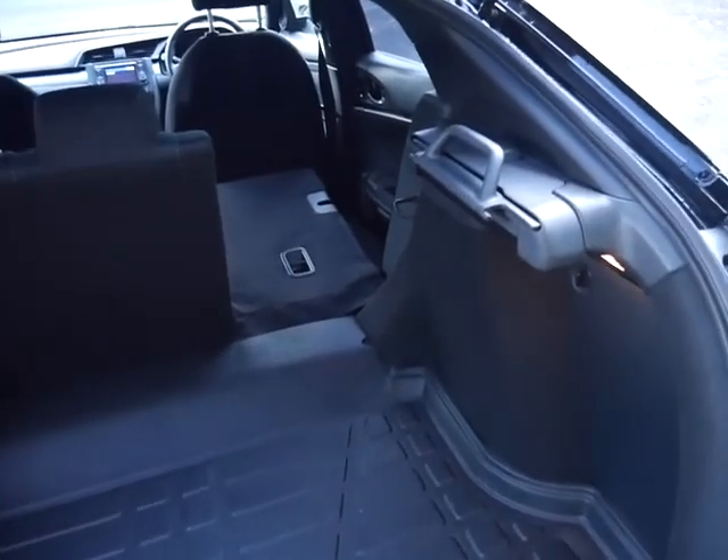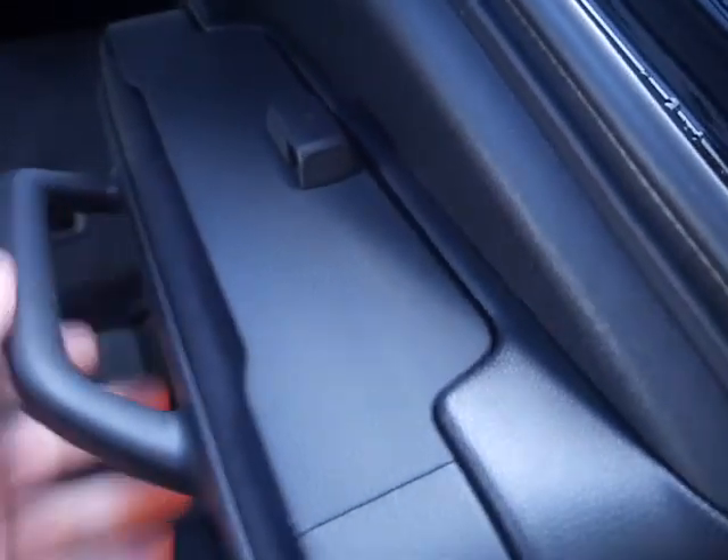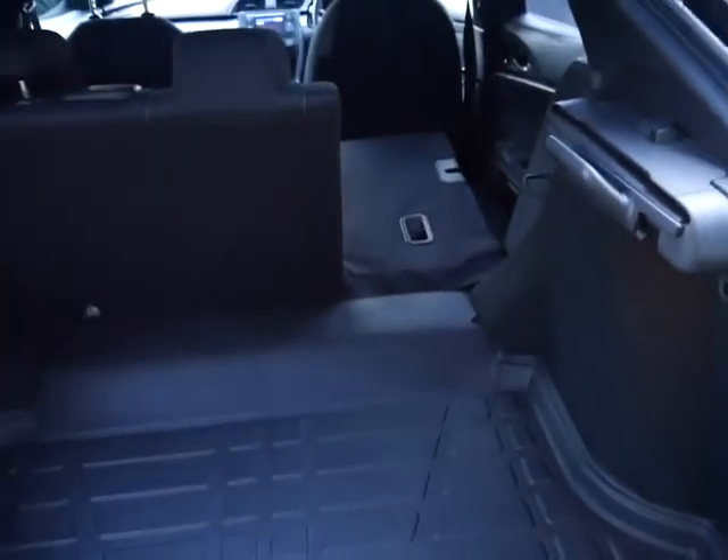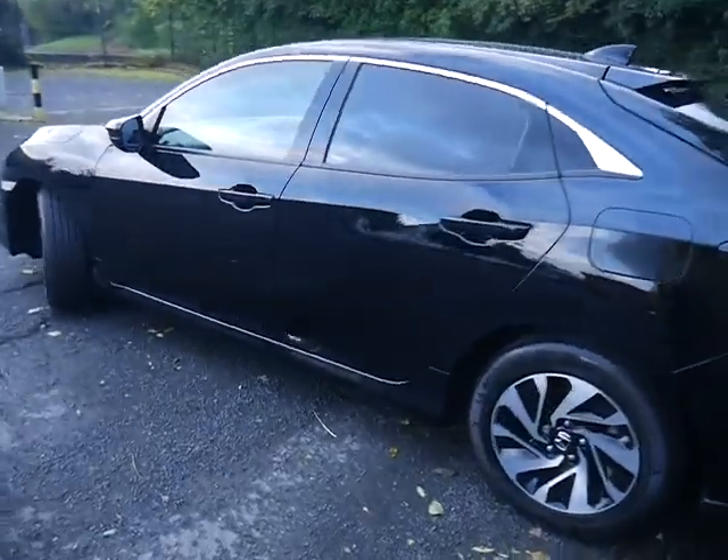If you need to take it out, it's a much smaller unit to store away. It's a really practical family car, and the one litre engine is incredibly punchy.